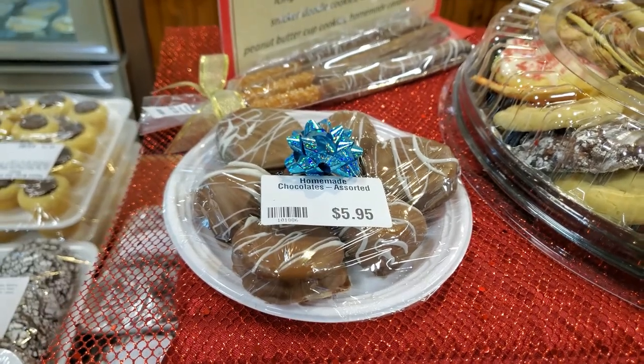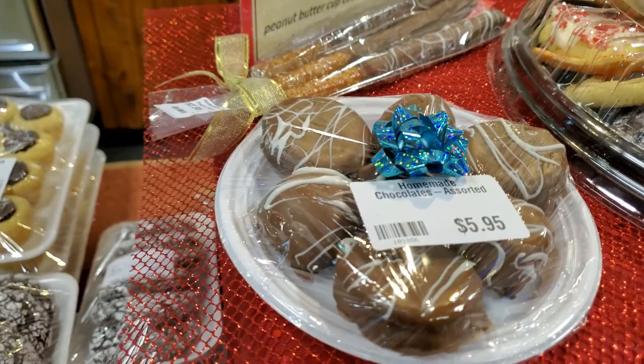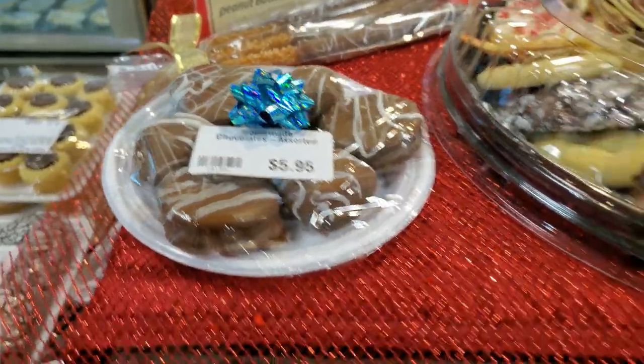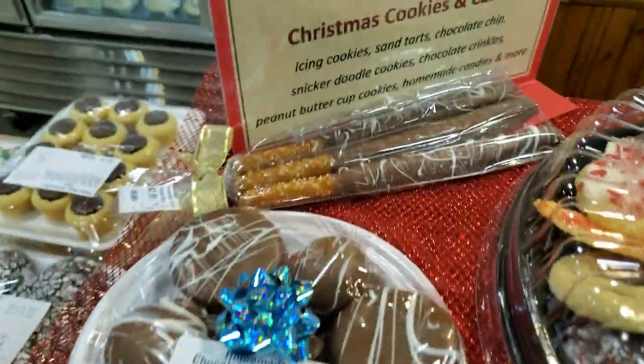Homemade chocolate candies are a delightful treat, including creamy peanut butter balls, marshmallow peanut butter crackers, peanut clusters, and pretzel rods.